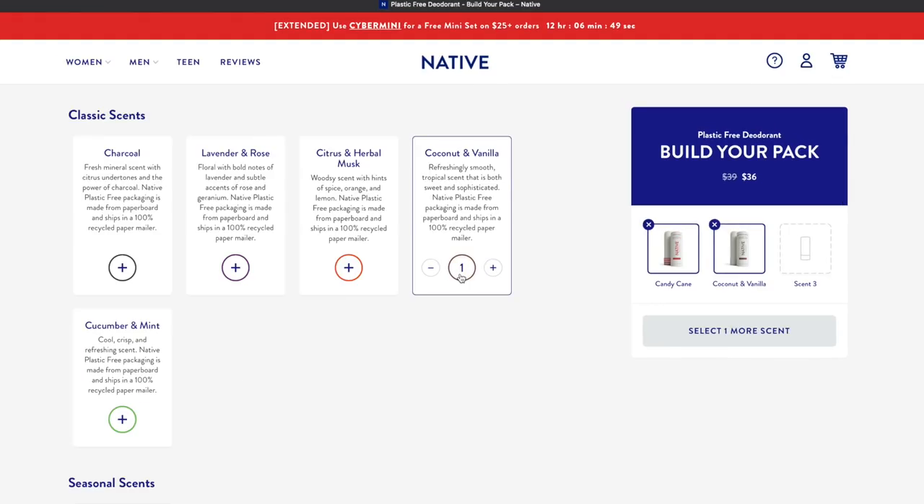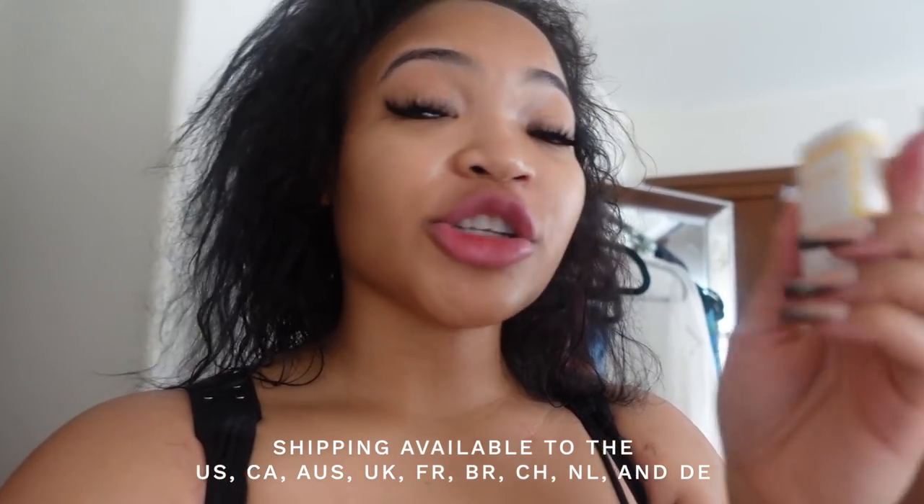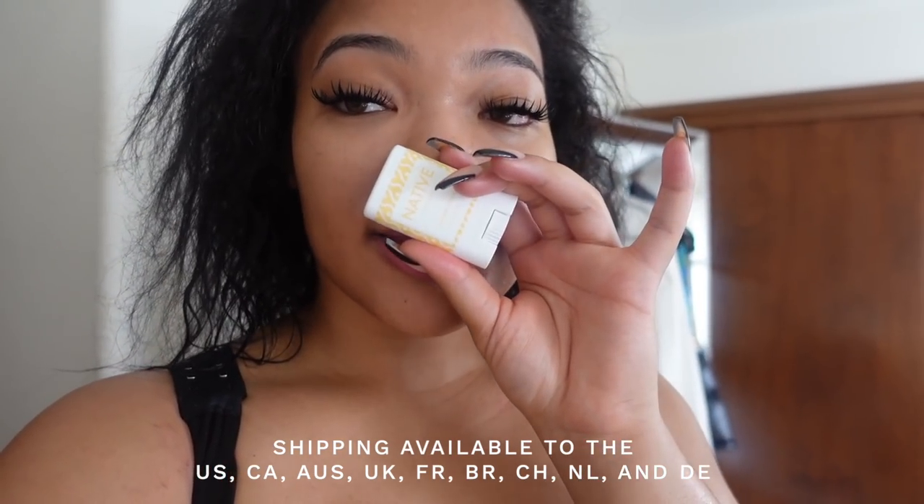You'll be able to get a three pack of deodorants for $29 — it's normally $39, so that's 25% off. You can choose the candy cane one, and I really, really love the sugar cookie. I have to go back and get the full version.